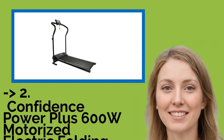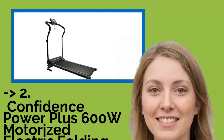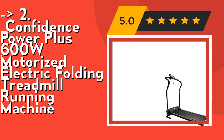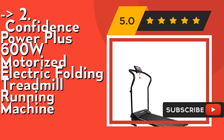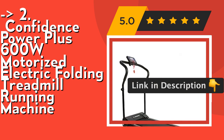According to reviews, the second best product is the Confidence Power Plus 600W Motorized Electric Folding Treadmill Running Machine. Its powerful motor provides drive for users up to 250 pounds. Full product size is 49x24x11 inches, with a runway size of 39.5x14 inches. Check out the link in the description to buy this product from Amazon.